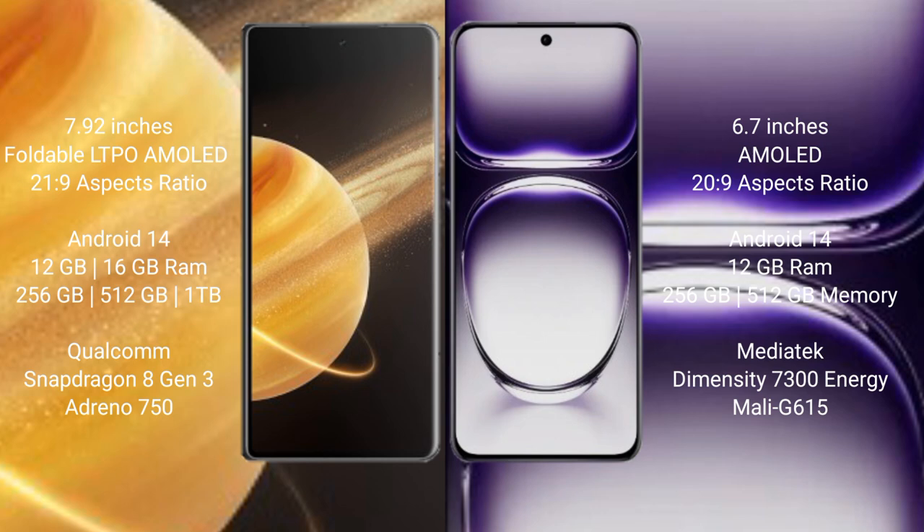The Honor Magic V3 runs on the Android 14 operating system. The Oppo Reno 12 also runs on the Android 14 operating system.